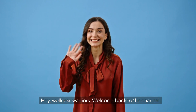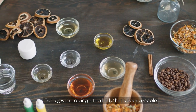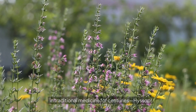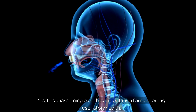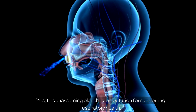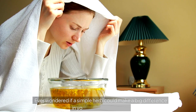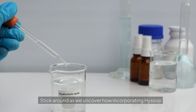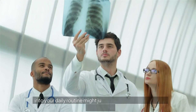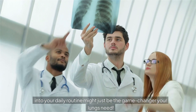Hey wellness warriors, welcome back to the channel. Today we're diving into a herb that's been a staple in traditional medicine for centuries — hyssop. This unassuming plant has a reputation for supporting respiratory health, and it's high time we give it some well-deserved attention. Ever wondered if a simple herb could make a big difference in your respiratory health? Stick around as we uncover how incorporating hyssop into your daily routine might just be the game-changer your lungs need.